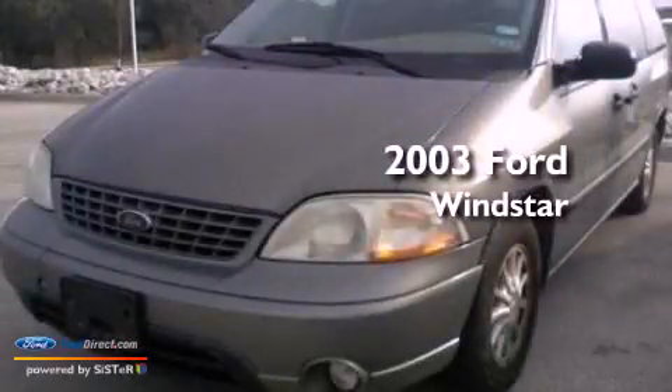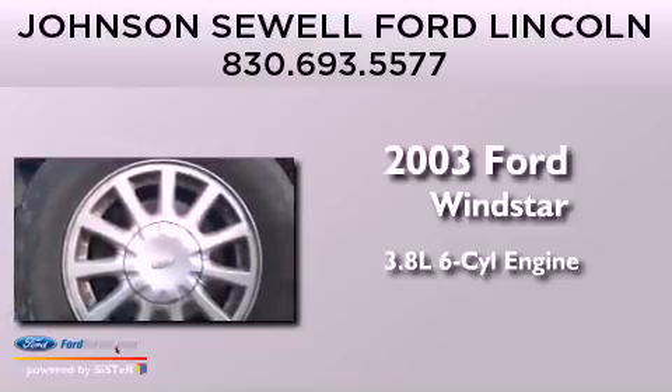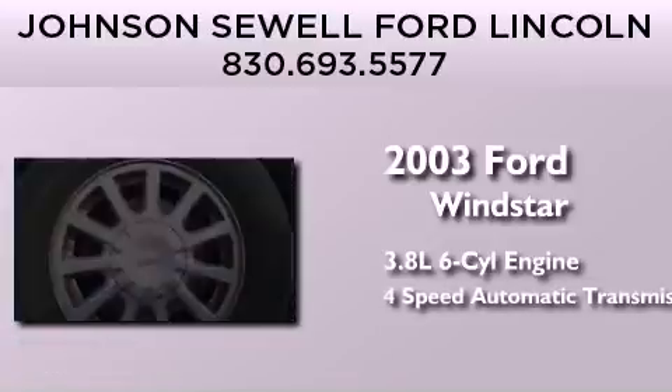This is a 2003 Ford Windstar. It has a 3.8-liter six-cylinder engine and a four-speed automatic transmission.